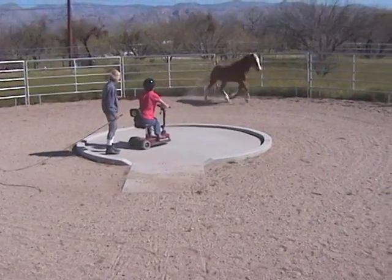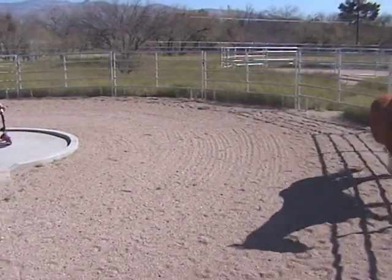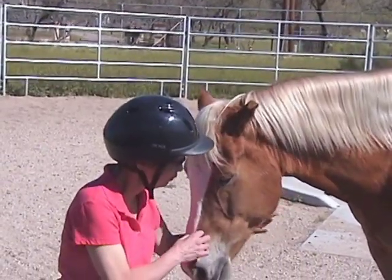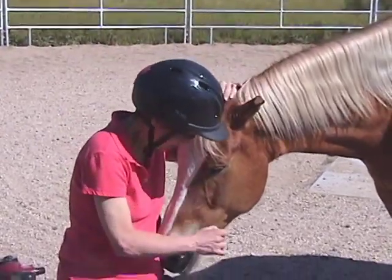Marla gains a sense of empowerment by using her arm and body language to control and turn Wizard in the round pen. Horses are empathetic animals and communicate well with people. Marla is thanking Wizard for working with her. He will soon carry her around the meander on his back.